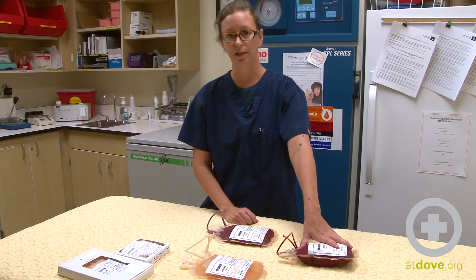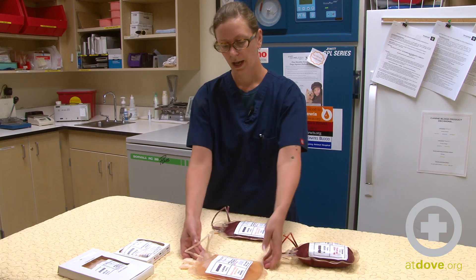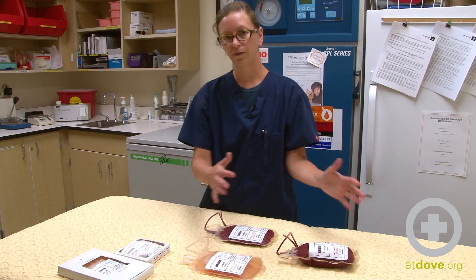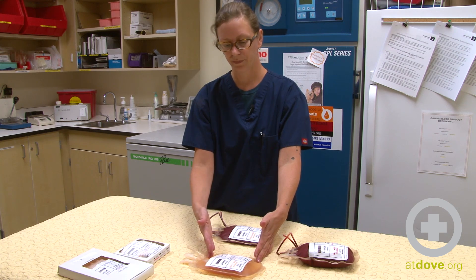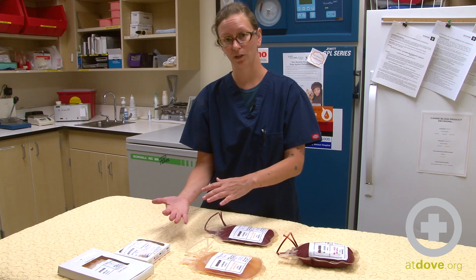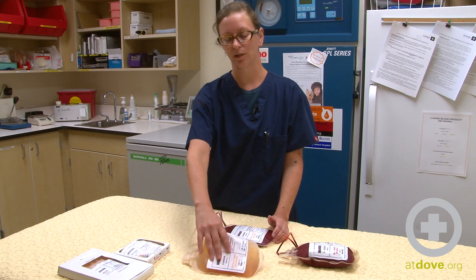We put this product in the centrifuge and separate it out into packed red blood cells and plasma. If the centrifuge is chilled, then the platelets are not going to be in the plasma. If you do need platelets, then you can warm the centrifuge and spin it down, and then you have platelet rich plasma.